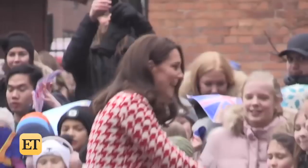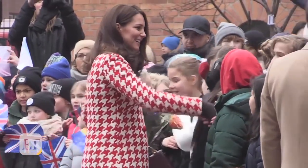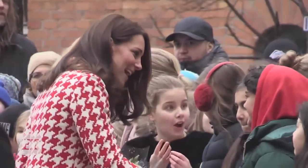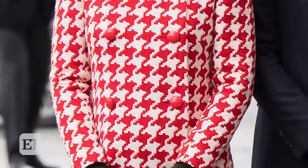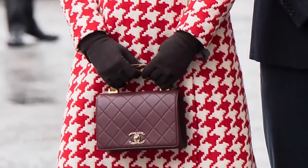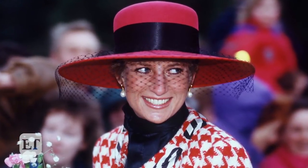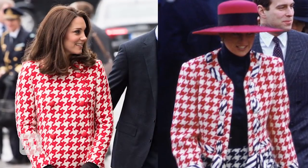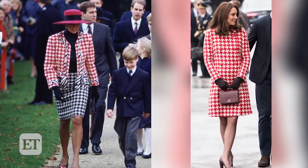Kate Middleton gives off major Princess Diana vibes. The Duchess kicked off day two of her royal tour through Sweden and Norway by taking a page straight out of her late mother-in-law's style book. Here she is glowing in a red and white houndstooth coat custom made by Catherine Walker. Flashback to a photo of Diana circa December 1990 — the resemblance between their outfits is striking. Much like Kate, Diana paired her Moschino coat with sheer tights and red heels.